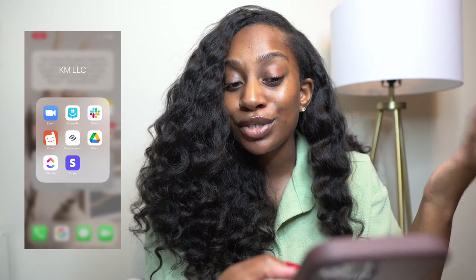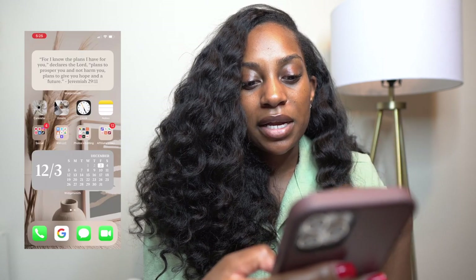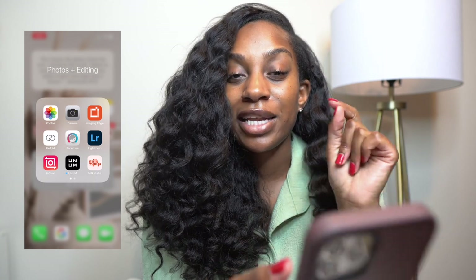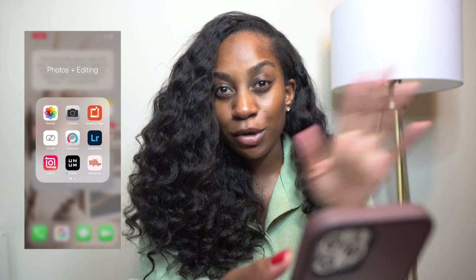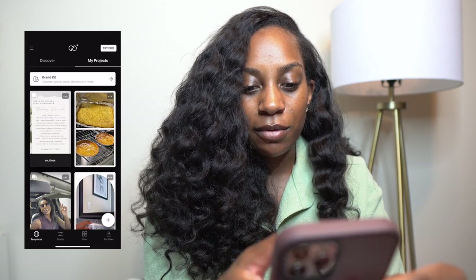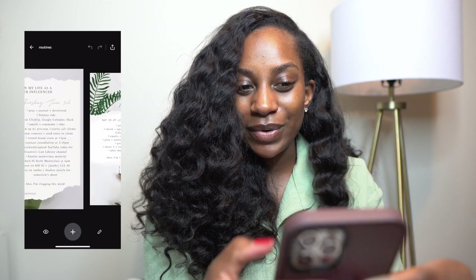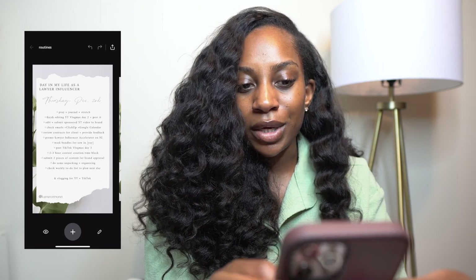Some stuff isn't listed because it's either specific to computer use or I prefer desktop over the app. Next we have a photos and editing folder: the regular camera, Imaging Edge which connects to my Sony so I can use my phone as a Bluetooth remote — major key if you have a Sony camera. Then Unfold, which I use to create my to-do list on Instagram — it looks so cute.